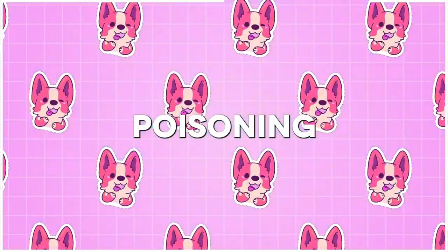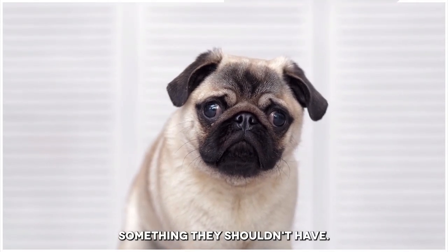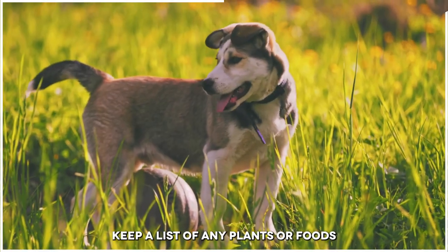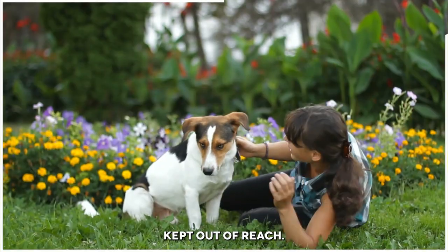Number 2: Poisoning. Dogs are omnivorous, so they often gulp something they shouldn't have. If you find that your dog has ingested something toxic, call your vet immediately. Keep a list of any plants or foods that are poisonous to dogs, and make sure they are kept out of reach.